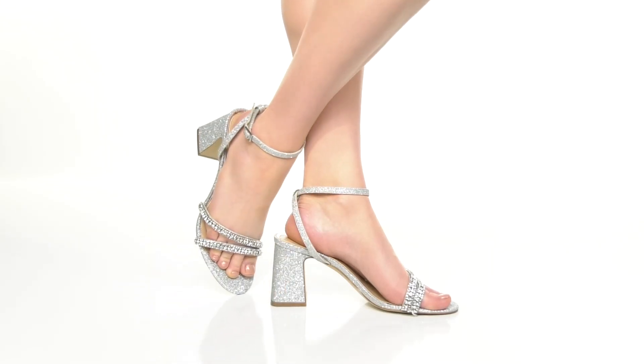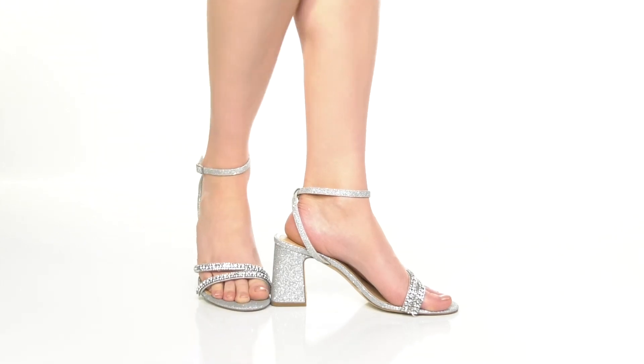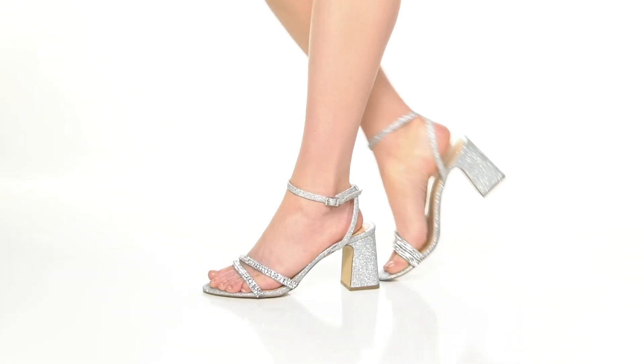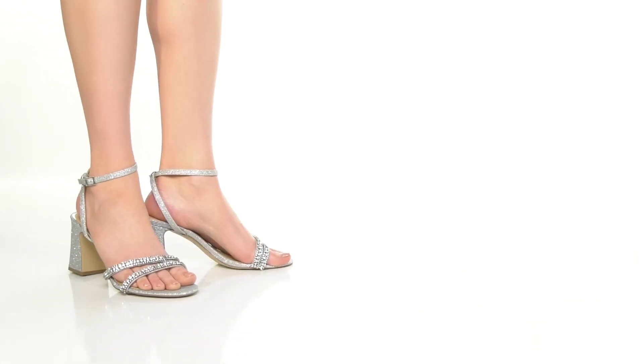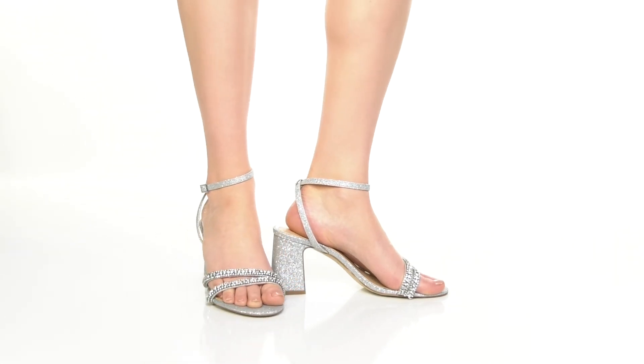Show off your inner fashionista when you step out in the Rosa heeled sandals by Badgley Mischka. This man-made upper has a sparkling silhouette, giving you some dazzling shimmer and shine. You'll find that it gives you a bit of a tie-up-like look by the ankle, giving you an elongating look and allowing you to customize the fit with the adjustable